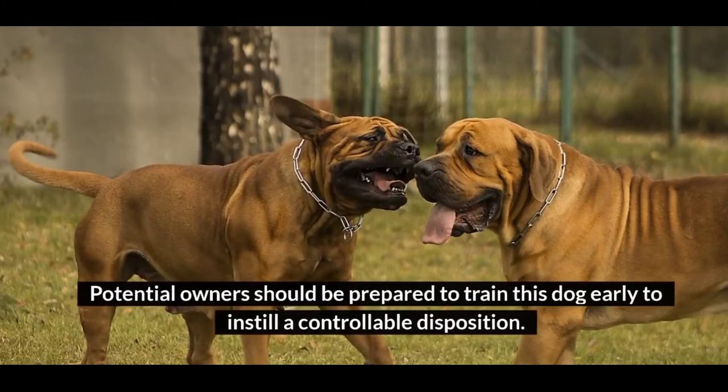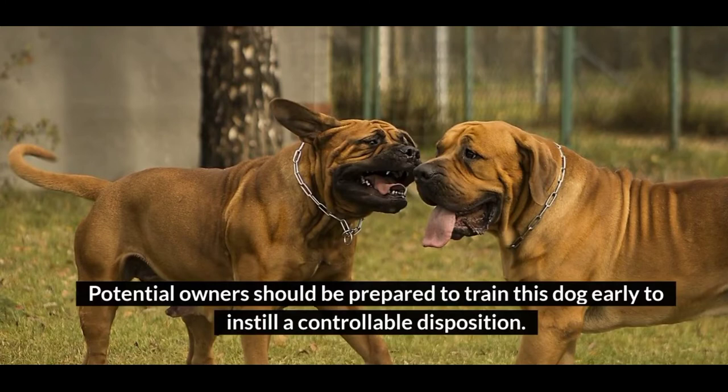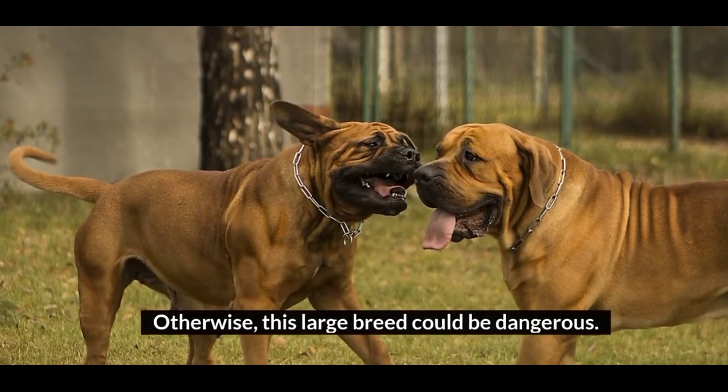Potential owners should be prepared to train this dog early to instill a controllable disposition. Otherwise, this large breed could be dangerous.